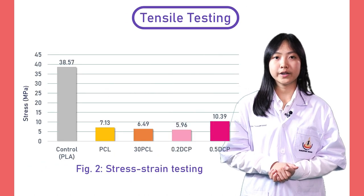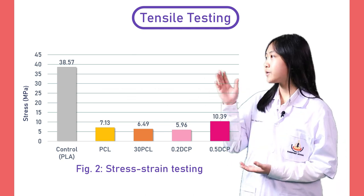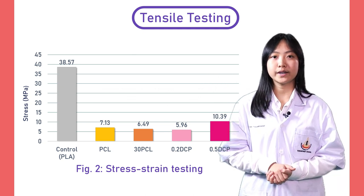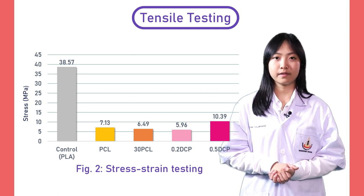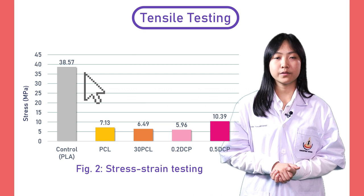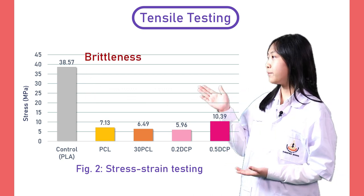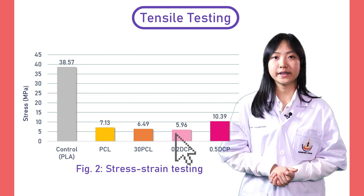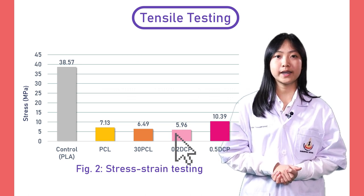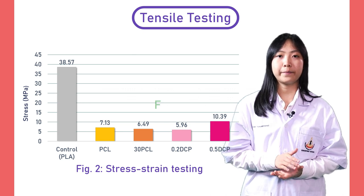Next, let's look at the results from tensile strength testing. This graph illustrates the comparison between the sample and stress. It is obvious that PLA has the highest stress, which means the highest brittleness. On the other hand, the sample which is 30% PCL in PLA with 0.2% DCP has the lowest stress, which indicates the best flexibility.